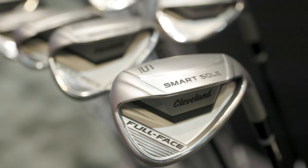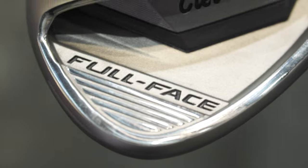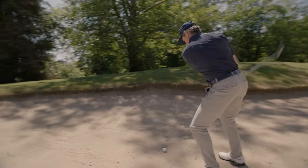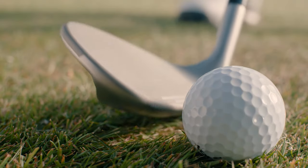The Smart Soul Full Face wedges here. This is kind of a unique product in a sense that, historically, wedges haven't been super forgiving. But I think Cleveland has really changed the game by adding the Smart Soul product, and now you've got Smart Soul Full Face. So talk to me about that.